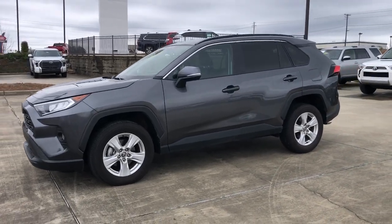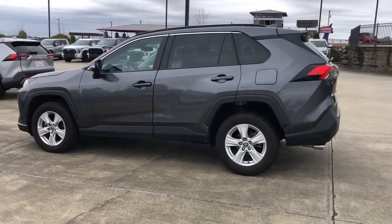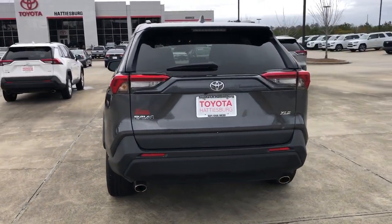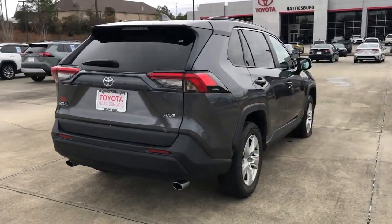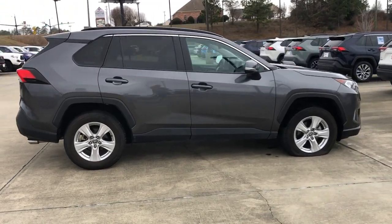Introducing the 2021 Toyota RAV4. With less than 15,000 miles on the odometer, this vehicle provides excellent value. Here's a refined and capable RAV4 that's got everything you need to make your excursions comfortable and convenient.